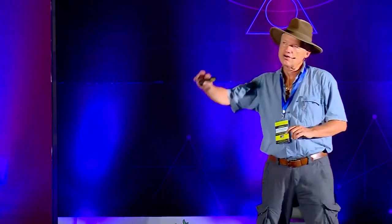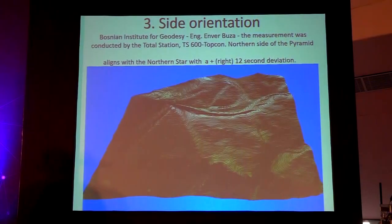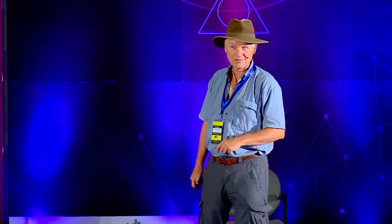Element number three is orientation of the sides. All Chinese pyramids are oriented to the cosmic north, all old Egyptian pyramids north, most Peruvian and all Cahokia pyramids north. The best orientation previously recorded was the Great Pyramid of Egypt at zero degrees and two minutes error from perfect north. In Bosnia, it is zero degrees, zero minutes, and 12 seconds — the most precise orientation on the planet.